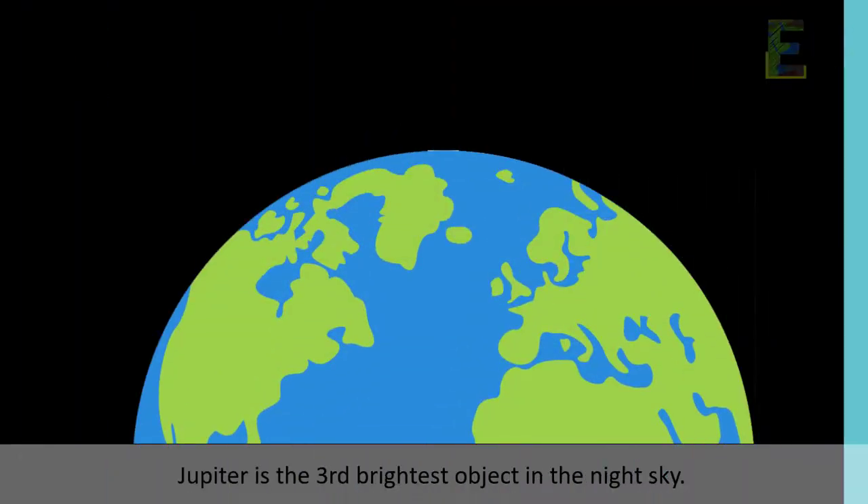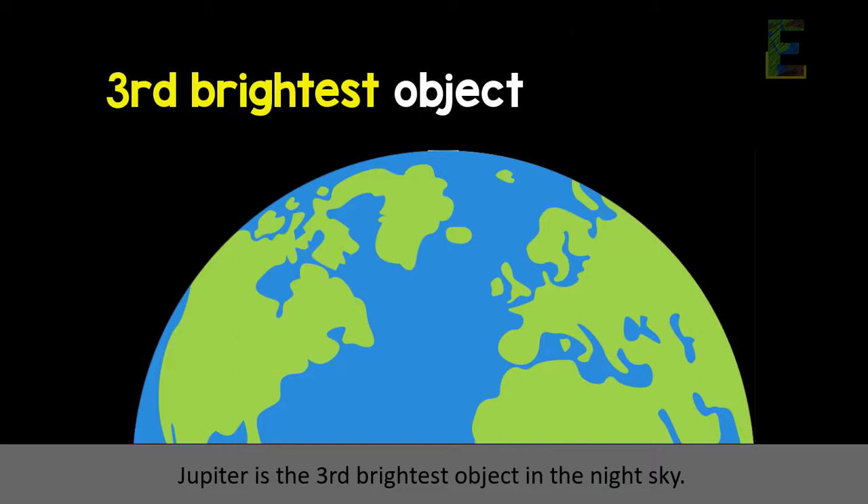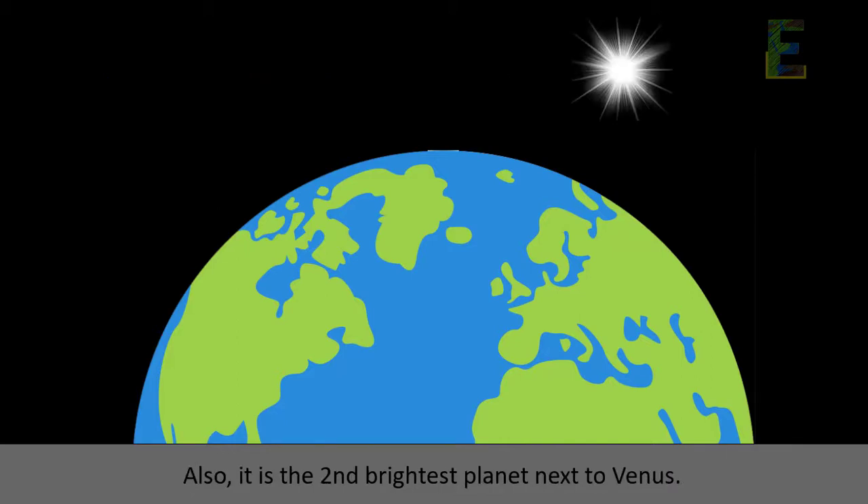Fact 7: Viewed from Earth, Jupiter is the third brightest object in the night sky. Also, it is the second brightest planet next to Venus.